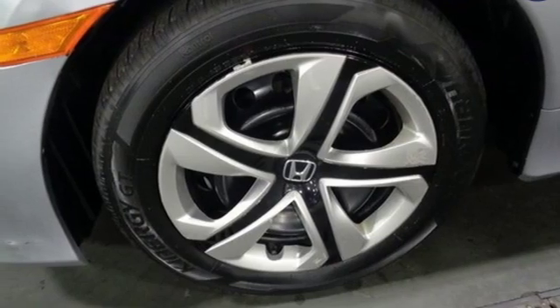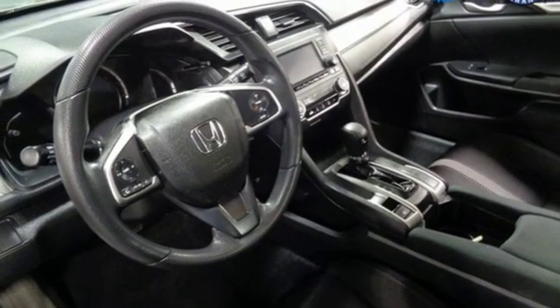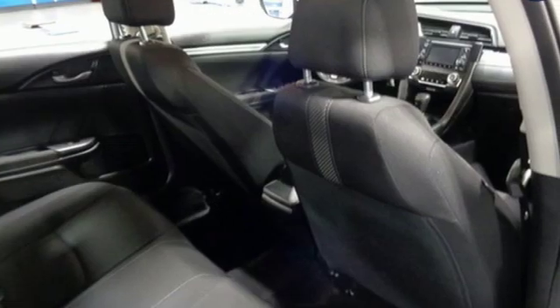inside, Gen 8's twin-tier dash was kept, albeit significantly revised to carry on the well-liked and well-established design theme.